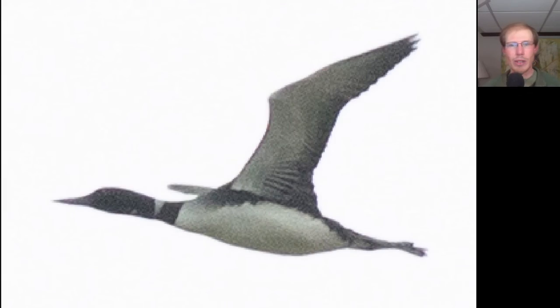Here we have a waterbird with thin pointed wings. We see a black head and also a black band around the neck and trailing legs. This is a common loon in breeding plumage, and sometimes we see them migrating high overhead like this.